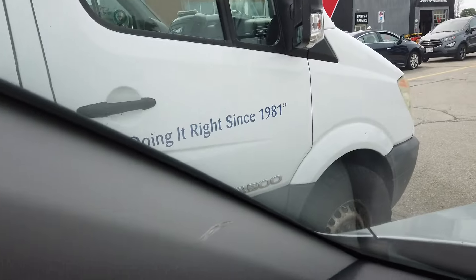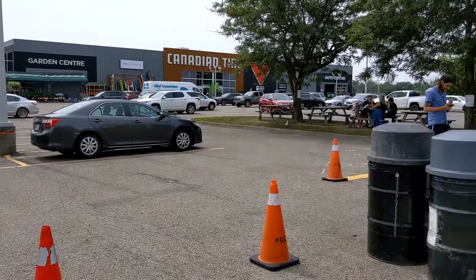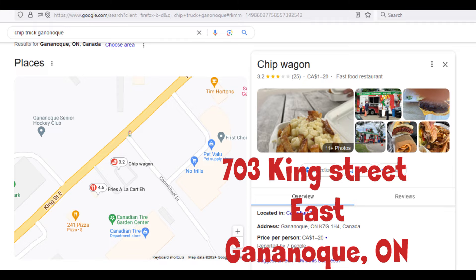We're at a chip truck at a Canadian Tire, and this was highly recommended. Shout out to you guys who live in Gananoque for pointing out this chip truck — that's you, Ashley, Keith. I'm trying out their chips.